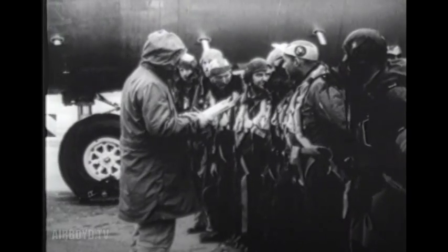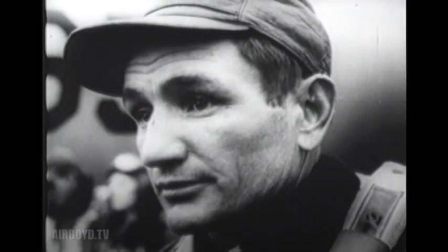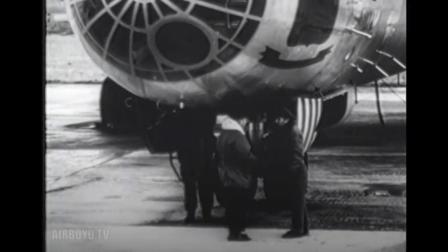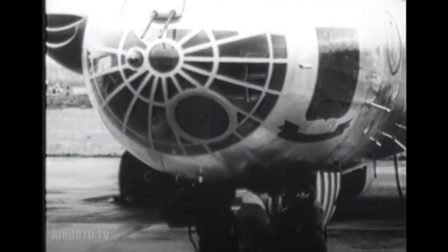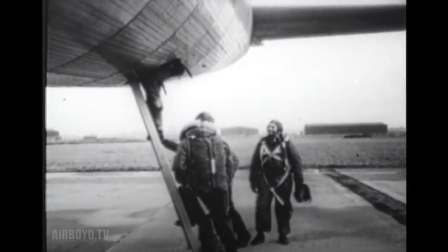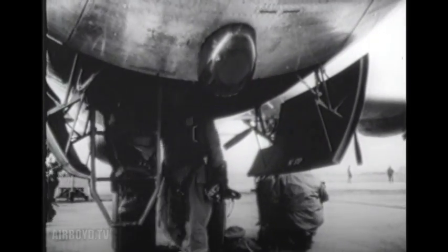Being one of the most complicated engines of war ever built, the B-36 needed a crew of 16 specialists. Every one of them was a man of great experience and skill, and they worked together for long periods and achieved a high degree of teamwork. It was an honor to be picked as a member of a B-36 crew, and the men who flew the big bomber came to admire her.